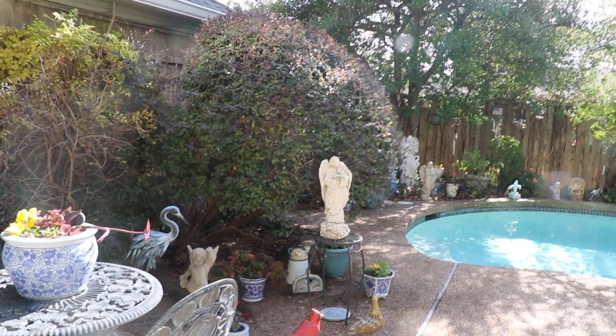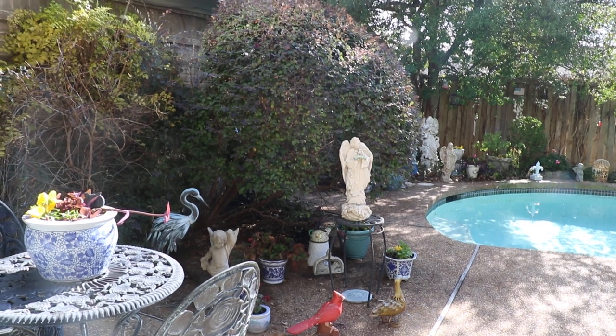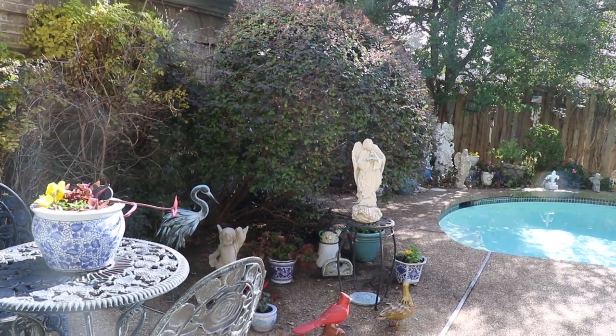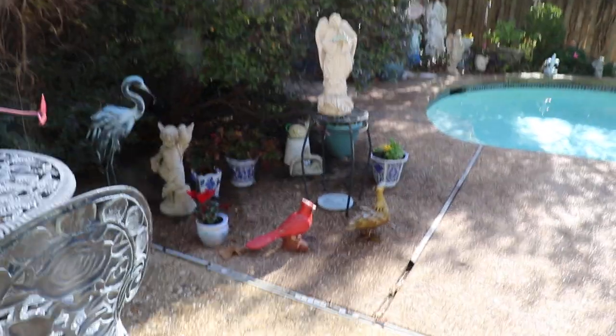We've had the plum delight for 30 years. I trimmed it because it was getting kind of big, and it's kind of a good year to start trimming things because then it comes out in the spring. And I put some pots underneath.